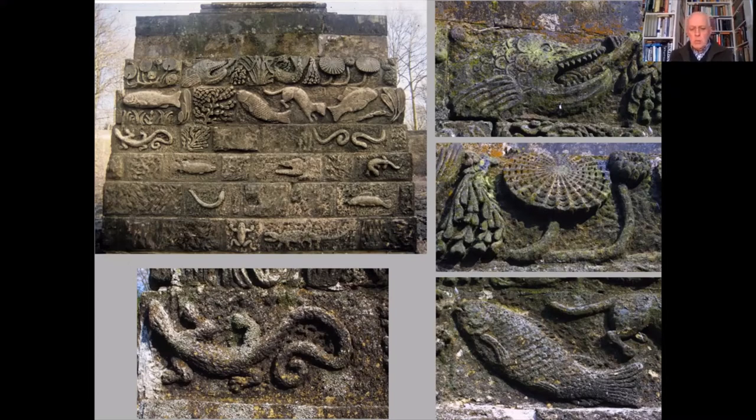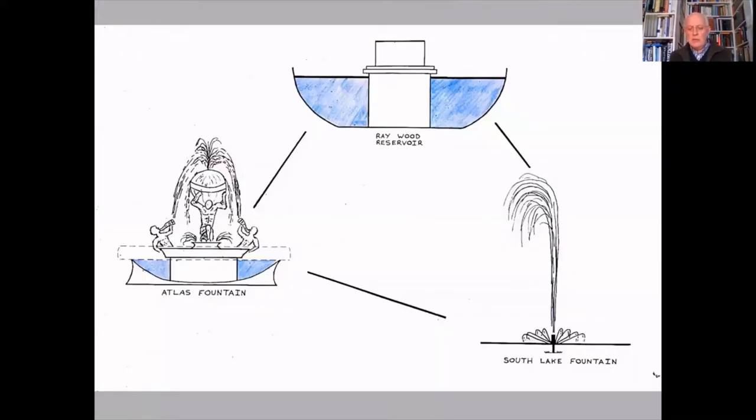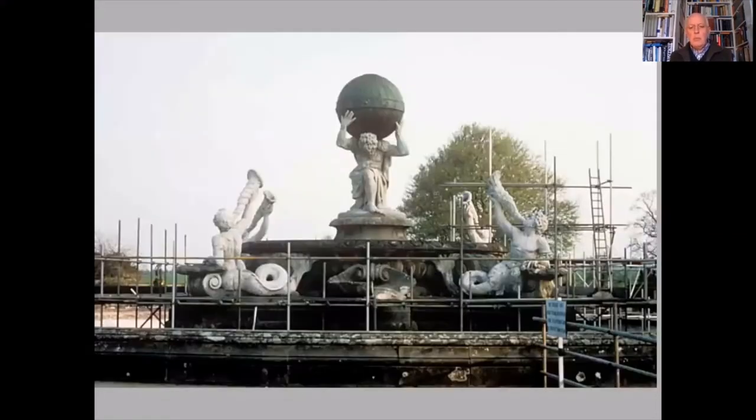Two years later, work began on the Atlas Fountain on the South Parterre, which, like the second fountain in the lake, is gravity-fed from the reservoir — positioned about 70 feet above on the hilltop in the wood. The problem with the Atlas Fountain was a leaking basin, particularly awkward since it sits above ground level. Again, a liner had to be installed and the stonework re-jointed to create a waterproof seal.